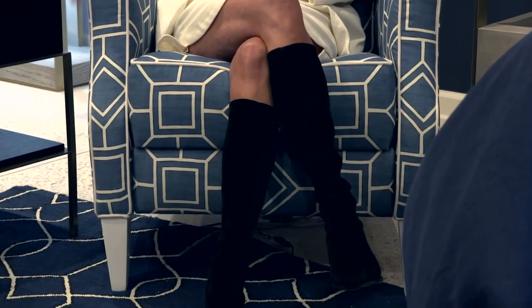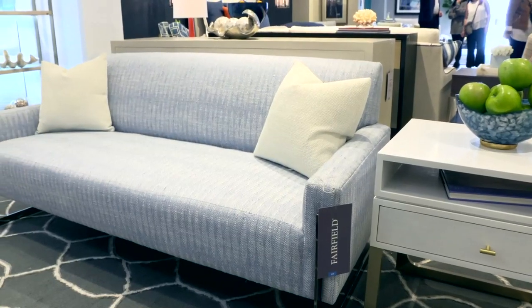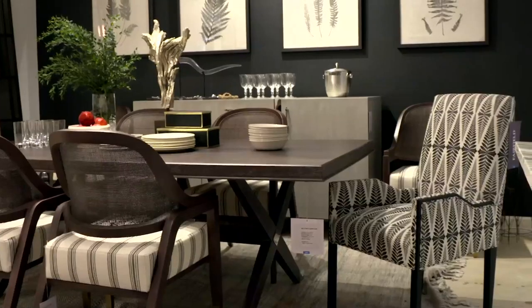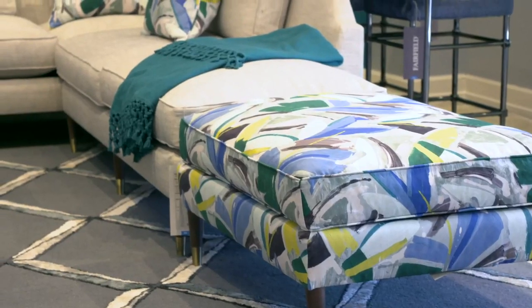Fairfield Chair Company is 98 years old. We'll celebrate our centennial in 2021, and we've never been stronger than we are now, as you can see from our designs. With Libby's easy, elegant, everyday style, she has really captured the essence of a breadth of offerings, but one of my favorite pieces behind us is the Daring sectional.